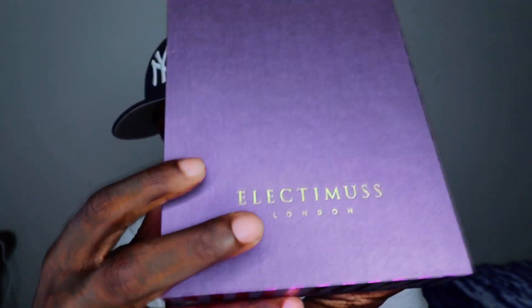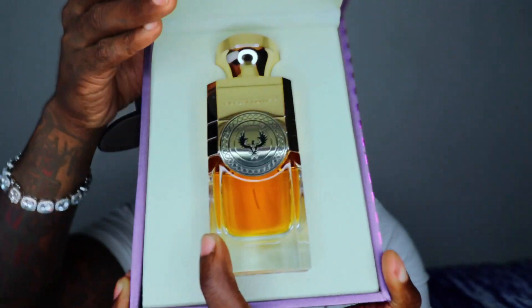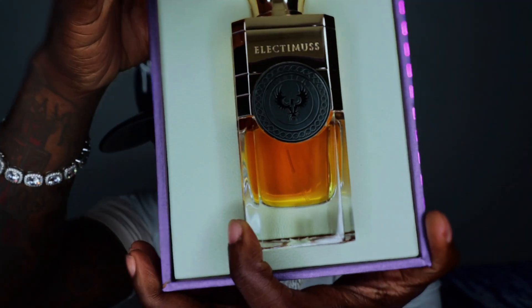This fragrance is my second from Electimus, but I had to get it, man. This is Electimus Luster — right here, very nice amber color juice. This is highly compared to the fragrance Blue Sapphire from Bodicea.